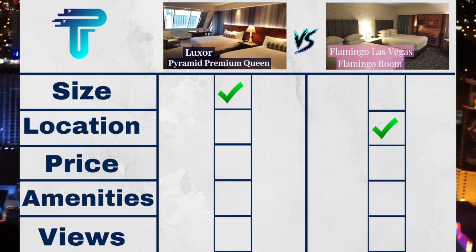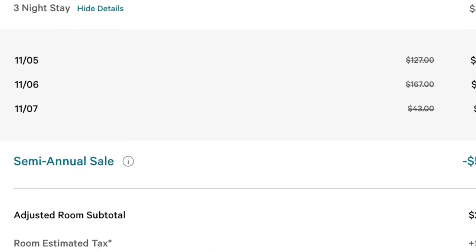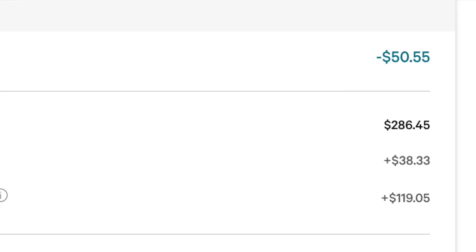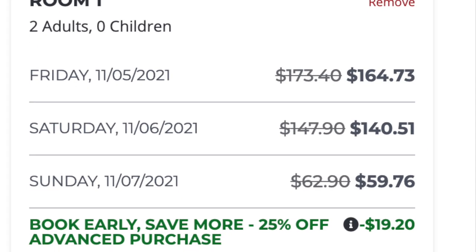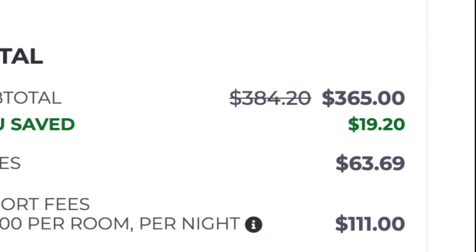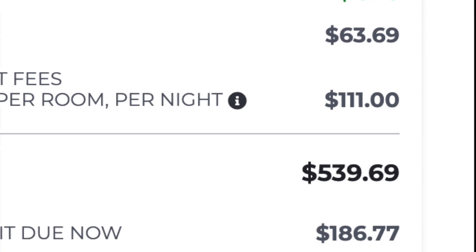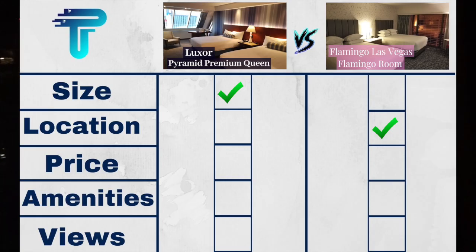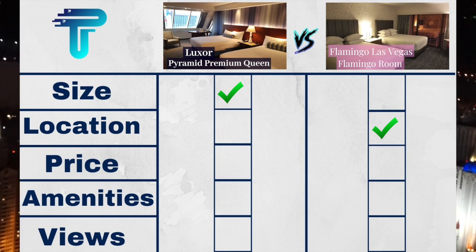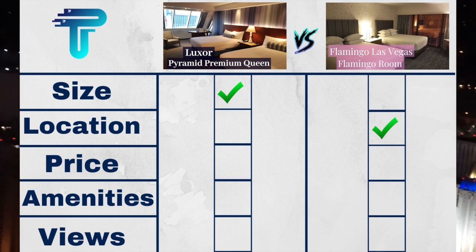The third random weekend was in November. The Pyramid Premium Queen Room at Luxor was $443.83, which rounds to $148 a night. The Two Queen Flamingo Room at the Flamingo was $539.69, which rounds to $180 a night. So for the third random weekend, and overall, the edge for price goes to Luxor because it was cheaper all three weekends.